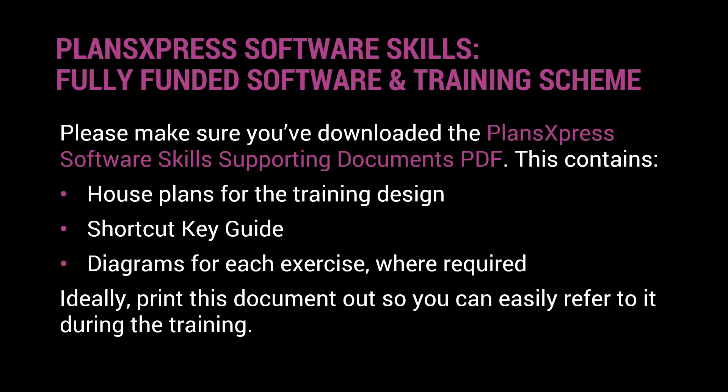Hopefully you've received a document called 'Plans Express Software Skills Supporting Documents.' It contains house plans for the design we'll work through, a shortcut key guide listing shortcut keys we'll use, and diagrams to help you complete the exercises. Ideally have it printed on your desk so you can refer to it easily, or keep it open on screen. It gives dimensions you'll need when placing certain elements of the design.